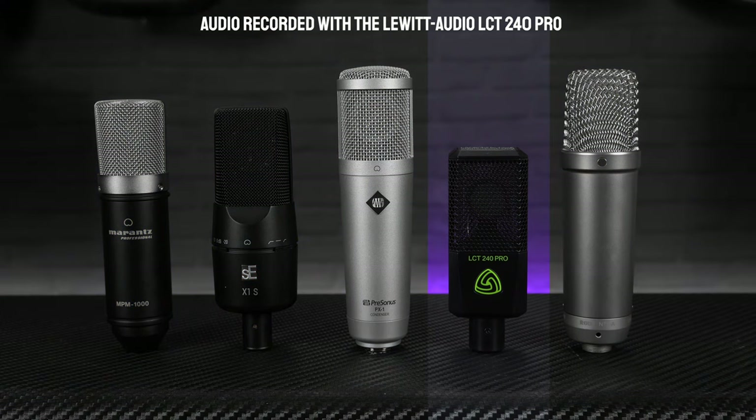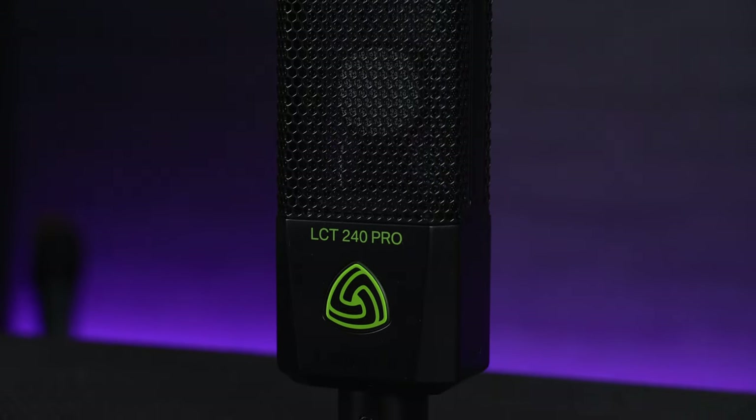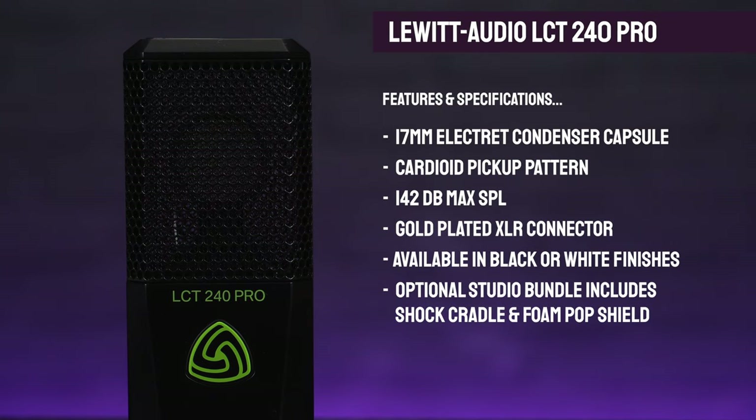Pick number four on our list of best cheap studio microphones comes from a brand that we've only recently just started stocking here at PMT, and that's Lewitt Audio. The mic that we're looking at here is the LCT240 Pro and just like the other Lewitt mics that we've used in previous videos, we've been really impressed with this one. Similar to all of the mics on our list today, this one's a side address condenser microphone, meaning that you sing into the front of the mic and not into the top like you would on a dynamic mic. It also features a cardioid pickup pattern so it's quite directional and great for minimising background noise. But where this one differs is that it features a slightly smaller 17mm pressure graded transducer, which means that although it might not sound quite as bassy as some of the larger diaphragm mics, it delivers a really accurate crystal clear replication of the higher frequencies.